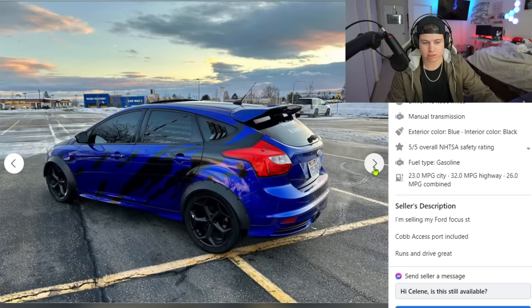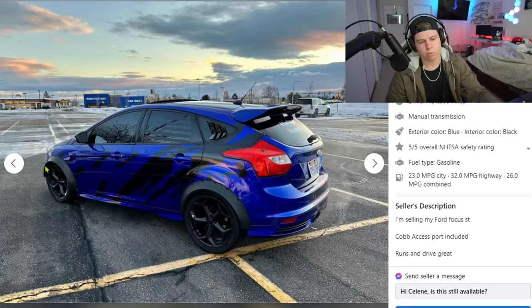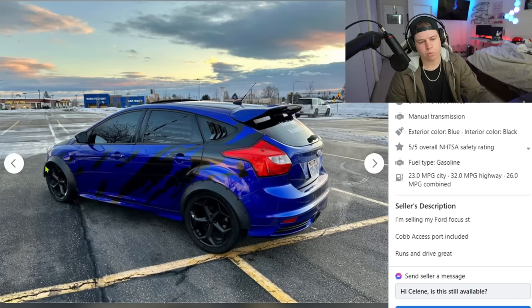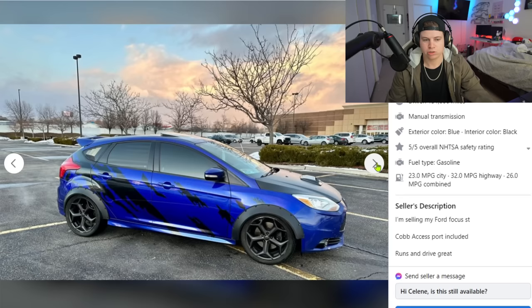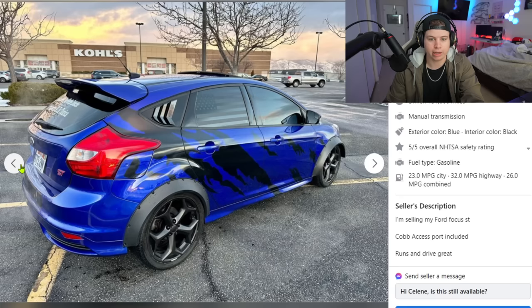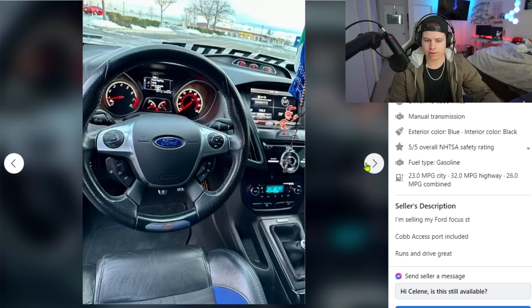We got some wide-body fender flares — awesome, totally not some cheap universal stuff. We got a sick wrap, looks amazing. But why would you wide-body your car and then leave it on stock wheels with stock fitment? It looks like maybe a spacer in the rear but the front is still stock. You might as well have left it clean and stock with good fitment and offset — that's so much better than a poorly modified car just checking boxes.